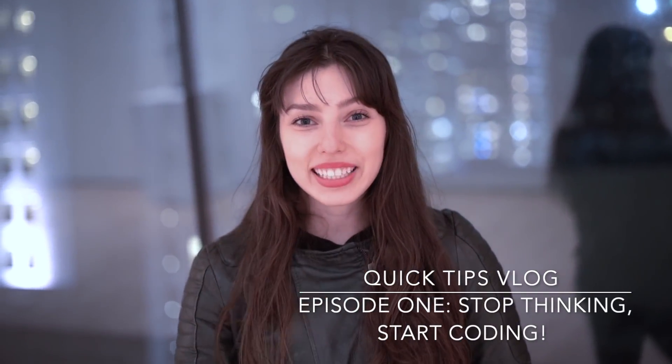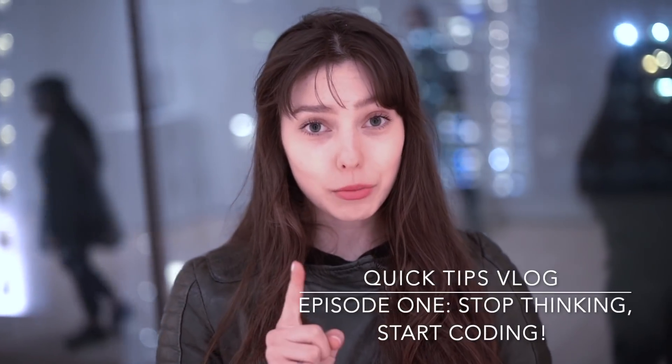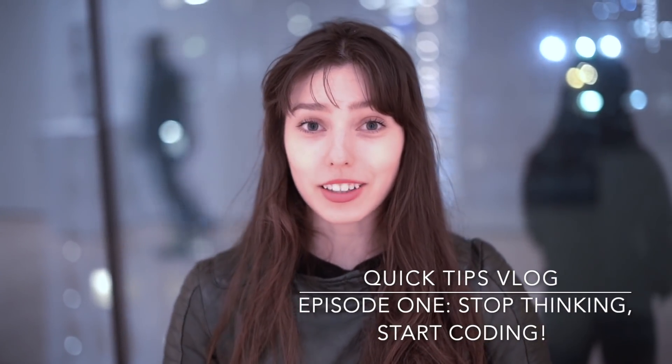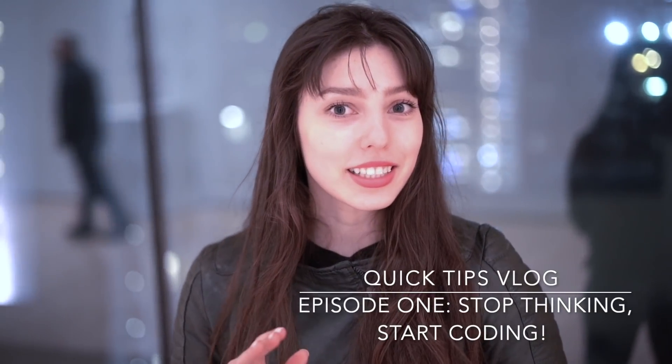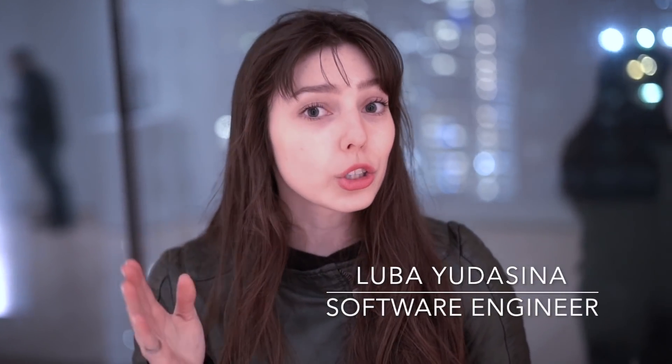Hey guys, welcome back to my channel. I've got to stay quiet here because we're at SFMOMA — the San Francisco Museum of Modern Art. I'm starting a series of quick tips, and in this video I will give you two tips for what to do when you want to learn how to code but you don't know where to start. If you're interested in this topic — and you should be — please stay tuned.